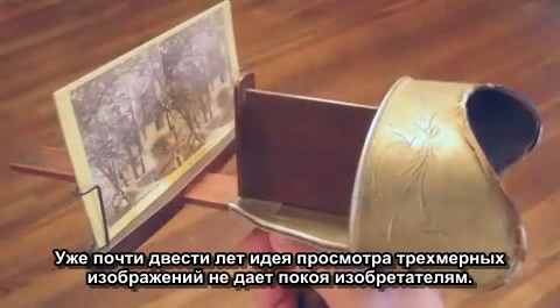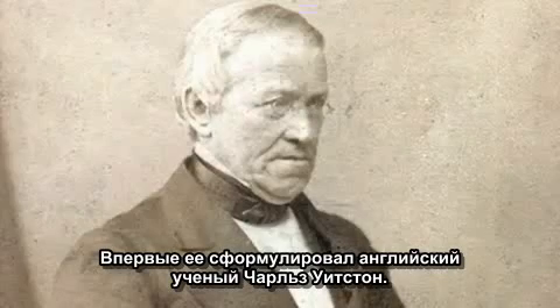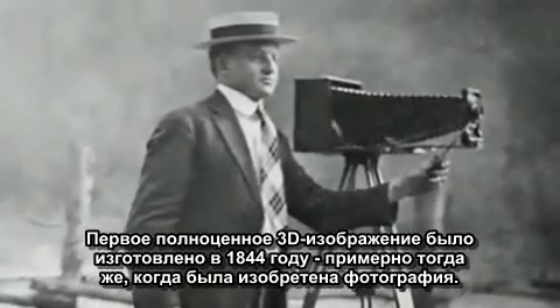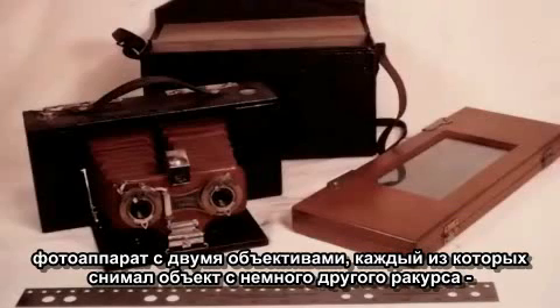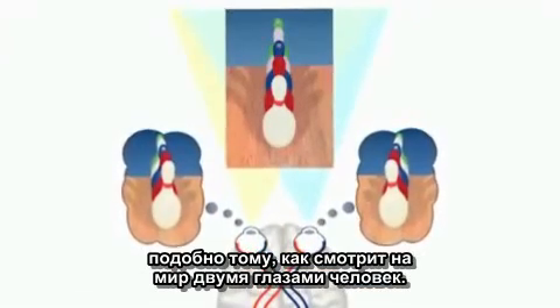Three-dimensional viewing has been around for almost 200 years, long captivating our imaginations. Discovered by English scientist Charles Wheatstone, the first usable instance of 3D appeared in 1844, around the time when photography was invented. The stereoscope was a device that could take photographic pictures in 3D by simply taking two photos focused on an object with slightly different viewpoints, similar to how our separate eyes see the world.